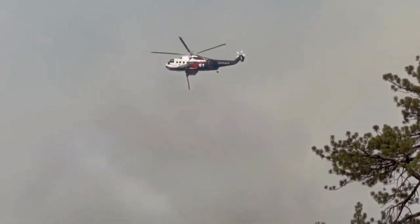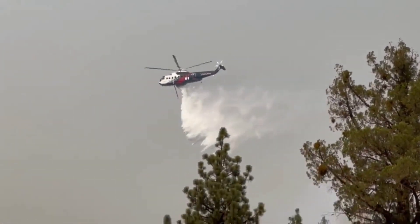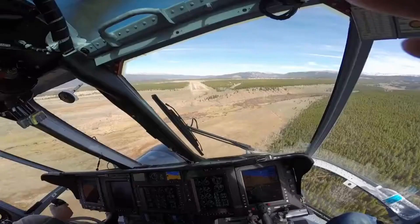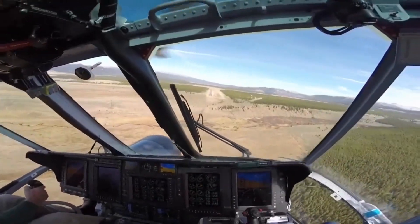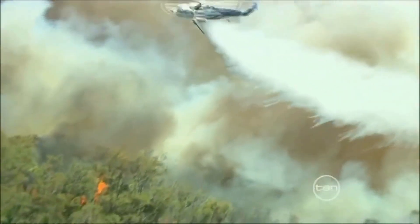From confronting towering infernos to subduing the most ferocious blazes, the Sikorsky S61 etches its legacy as an unwavering sentinel of the skies — a formidable defender against the merciless force of fire. Can you imagine the adrenaline surge coursing through your veins as you pilot this marvel, diving fearlessly into the heart of a blazing inferno, emerging as a beacon of hope amidst the chaos?